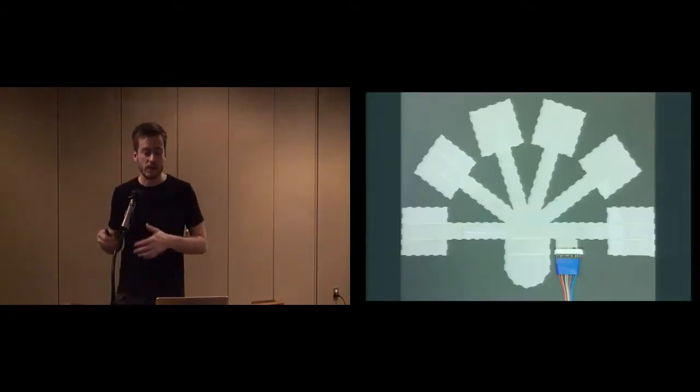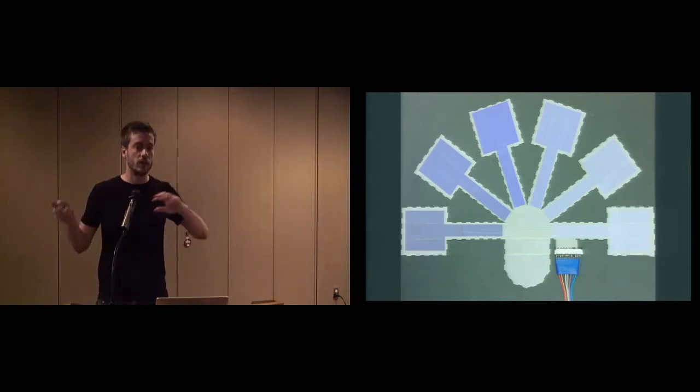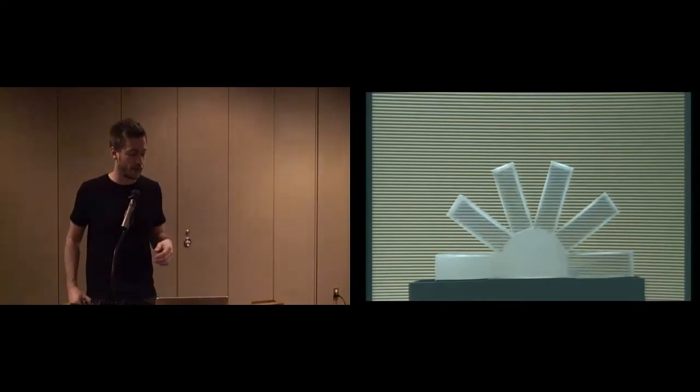This allows us to create things like this one, where each of the blue areas is individually addressable. And if you then fold it up, you get something like this — a flower shape — of this interface.